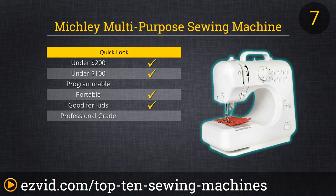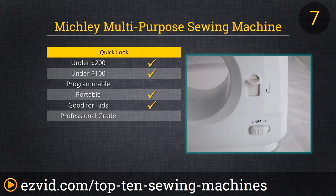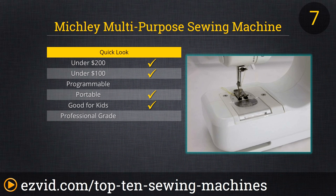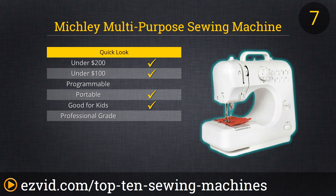At number 7 on our countdown of the top 10 sewing machines is a basic but highly affordable little device from Michely. The LSS-505 Lil Sew is great for the amateur just starting their sewing adventure, or for kids who want a decent machine for costumes, scrapbooking, and other hobbies. Sure, it comes with just eight built-in stitch patterns, but that's enough for most basic repairs and for most any arts and crafts project.